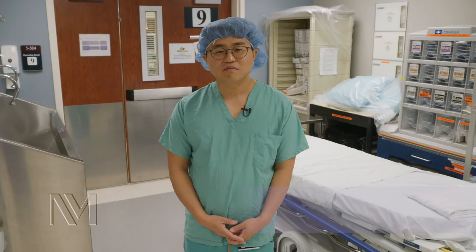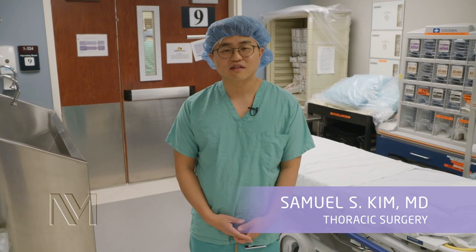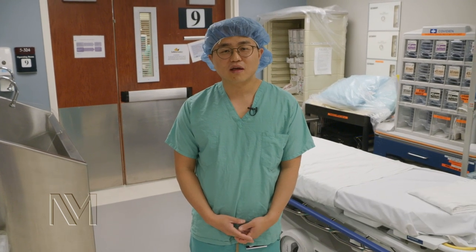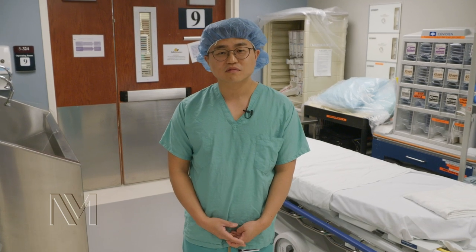Hi, my name is Dr. Sam Kim. I'm the Director of Robotic Thoracic Surgery here at Northwestern Medicine. Today I'm treating a patient with early stage lung cancer using the DaVinci Robot. Please join me and follow inside my operating room.